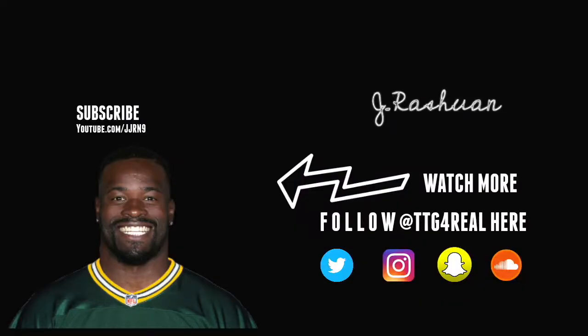Thank you guys for tuning in to another episode. Subscribe to my channel and follow me on all of my social media platforms — Twitter, Instagram, Snapchat, and SoundCloud. Leave a comment below on who you think I should cover next. Also tell me two things that you like about Christian Michael and what he can improve on. Peace.